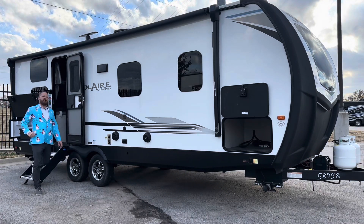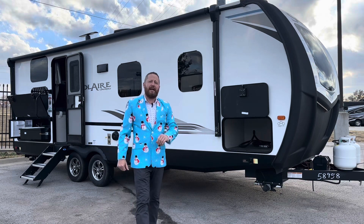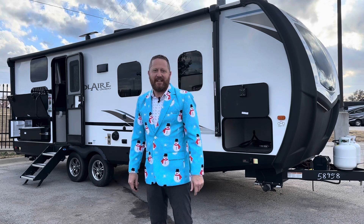Hey Oklahoma, Courtney Kilman coming to you again from Camping World in Tulsa, Oklahoma. This is the Palomino Solaire 243BHS, one of the most heavily discounted bunkhouses on our property, so I wanted to show you around this one. Let's take a look inside.